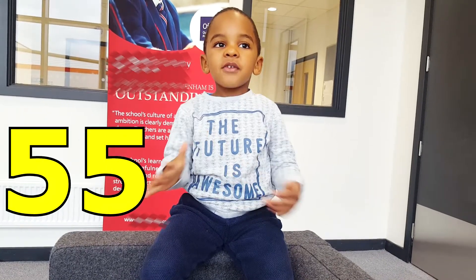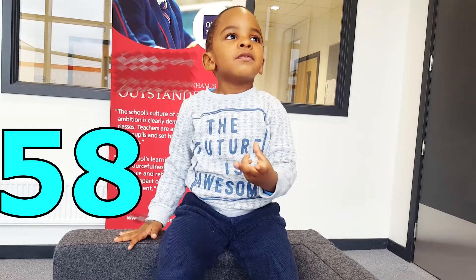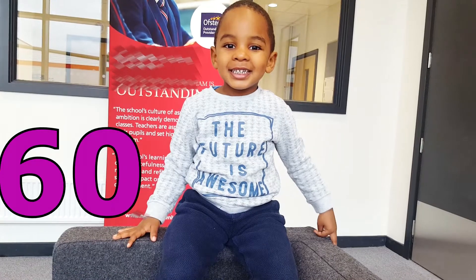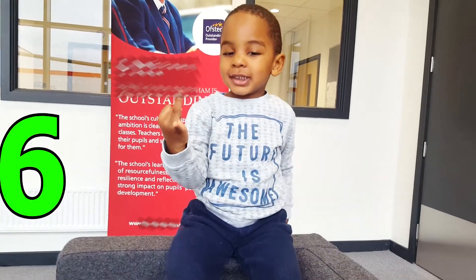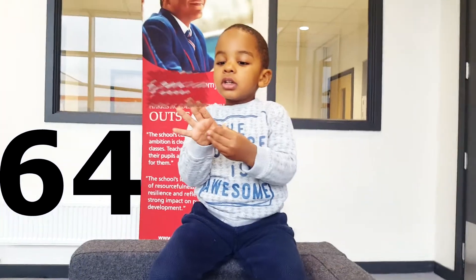55, 56, 57, 58, 59, 60, 61, 62, 63, 64, 65.